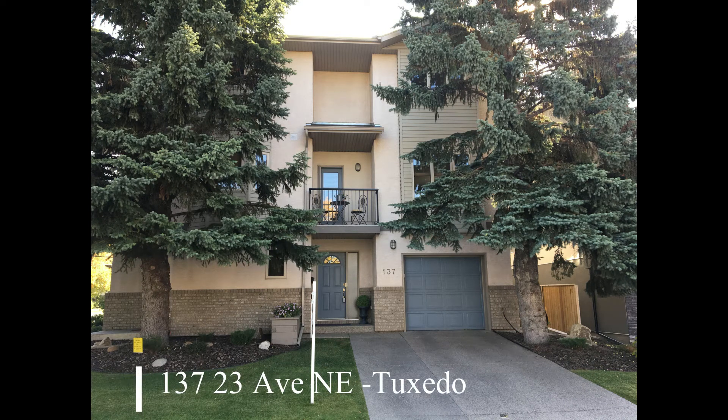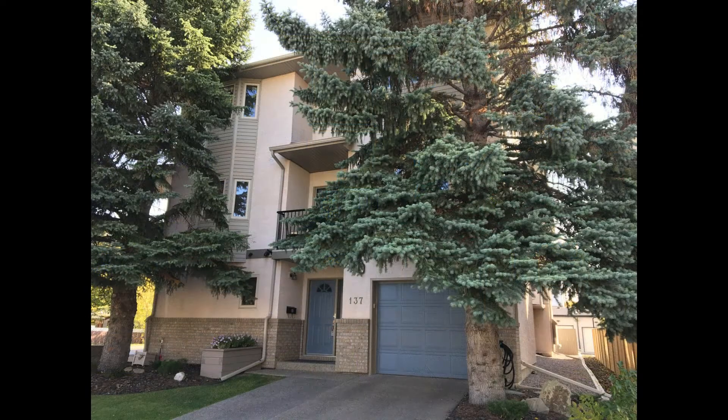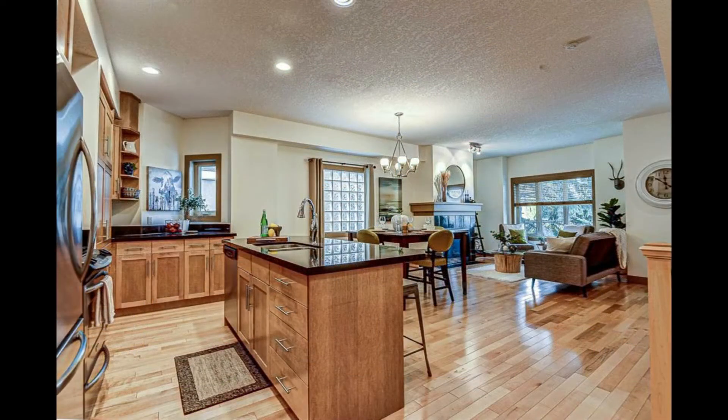Welcome to this quality custom-built home located in the highly desirable inner-city community of Tuxedo, 137 23rd Avenue Northeast. This property shows attention to detail throughout.